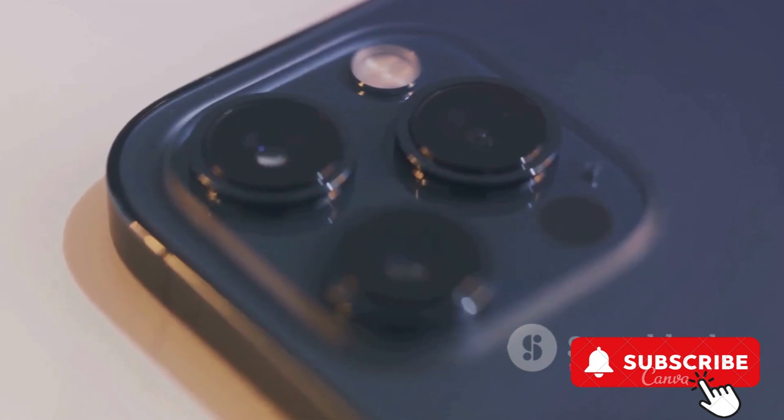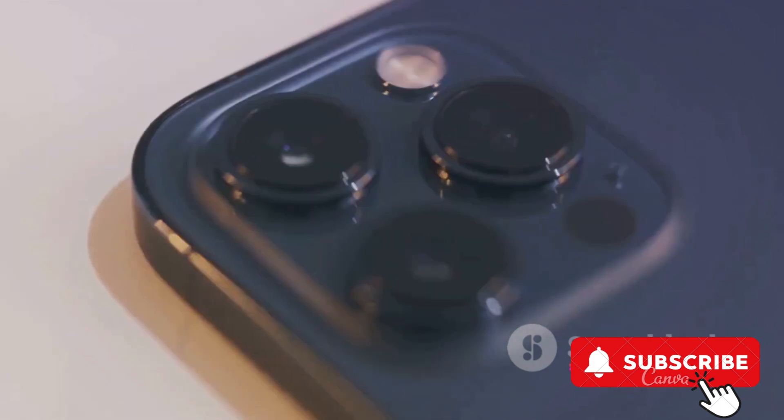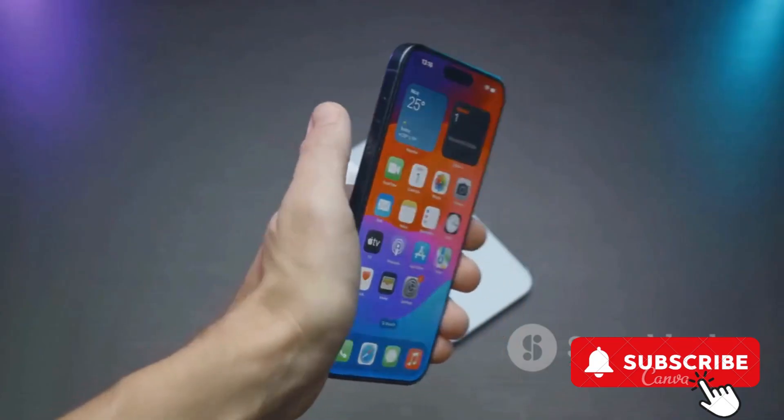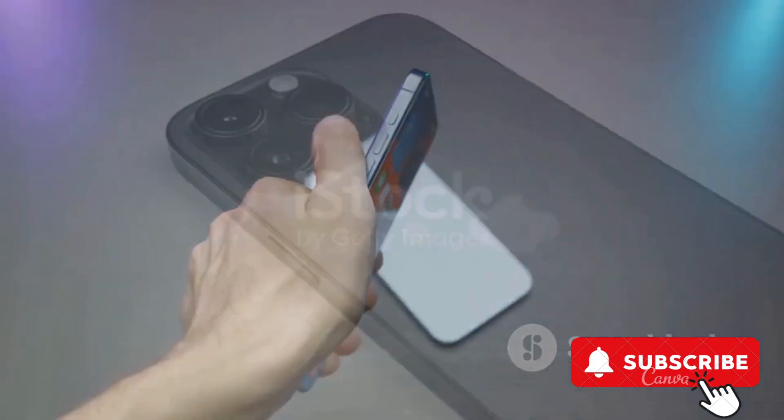The device features a Pro Camera System for stunning low-light photography, a Super Retina XDR display for crisp visuals, and the A15 Bionic chip for top-notch performance.